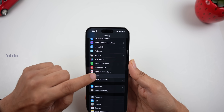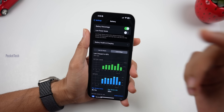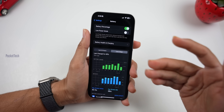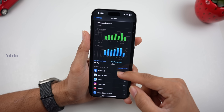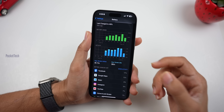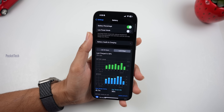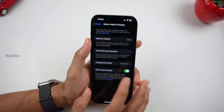Coming to battery life — I will test the battery life over two to three weeks. So far the battery life looks good. The battery health is at 100%.